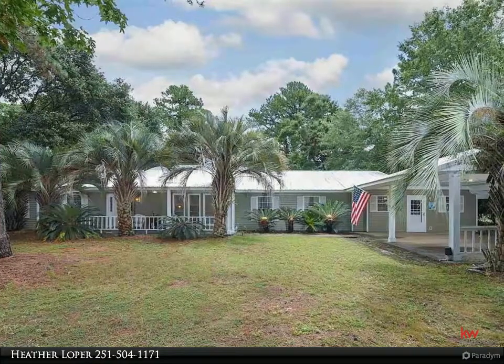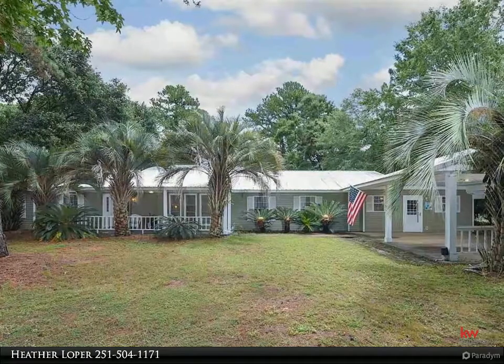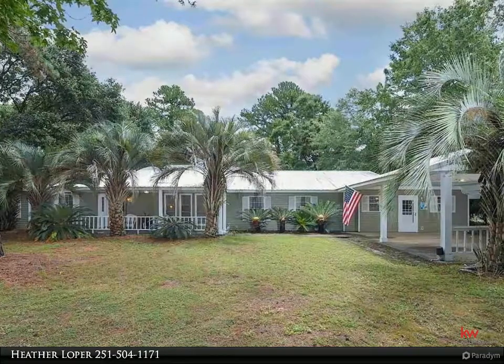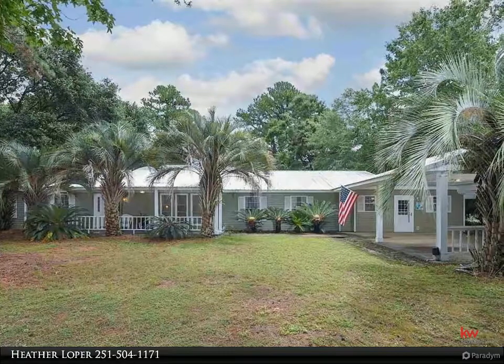The home is updated and exudes charm from the moment you walk in. New HVAC July 2019. Tile and laminate floors throughout, large laundry room, large bedrooms, metal roof, and so many wonderful features.